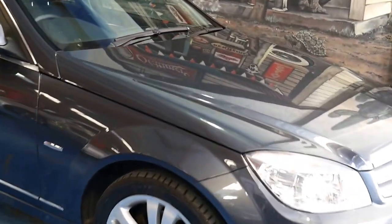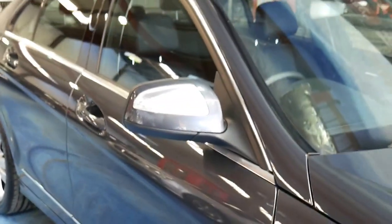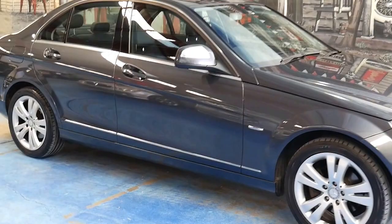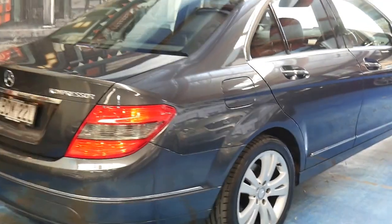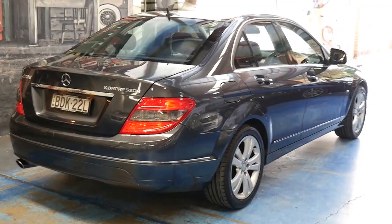I'll try and show you the paint so you can see how good it is on this car, which has only had one owner and comes with a full Mercedes-Benz service history, all up to date. These cars are very economical — they've got a 1.8 supercharged engine in them.